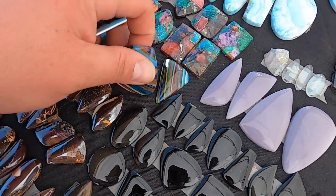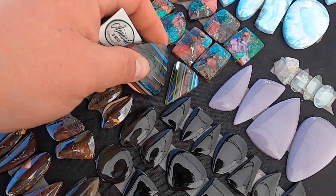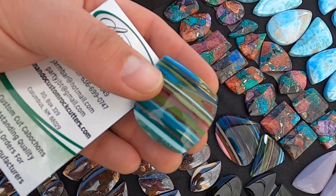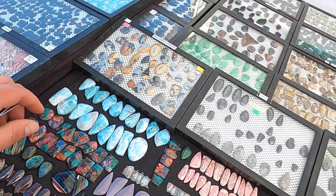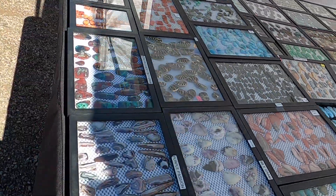I gotta find out how he gets his final polish on surfite before we get out of here. I am the worst at cutting surfite, which is the byproduct of the manufacturing of surfboards, supposedly from Santa Cruz, California.